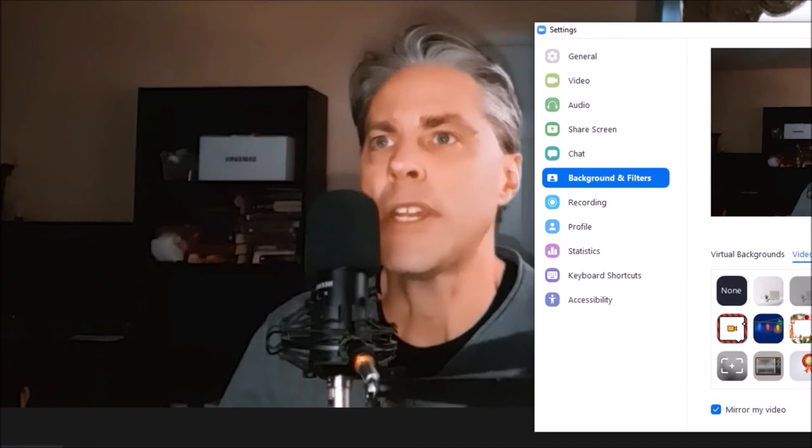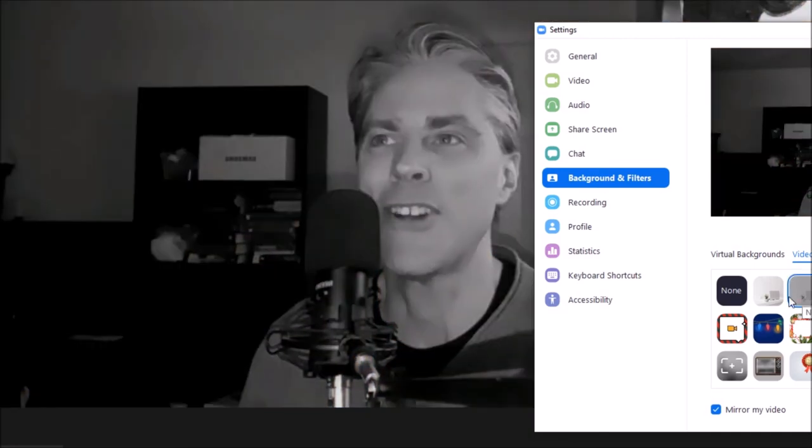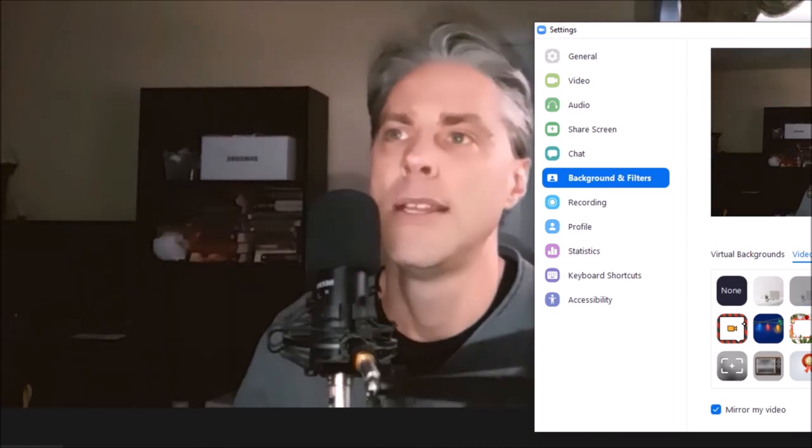As you press on each of these filters, it changes the look of your appearance. So if you're not happy with one, you can try another one. Take a few years off, or whatever you think makes you look good. And then you can just close that out and you're ready to go.